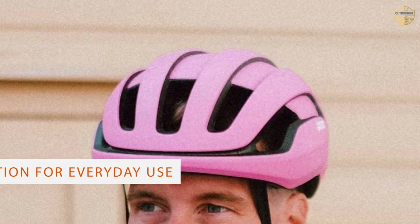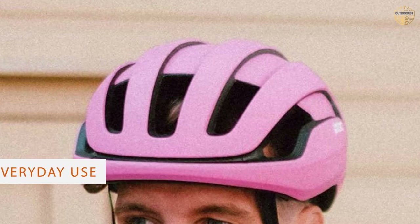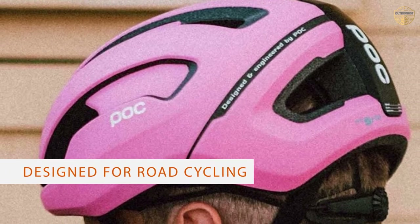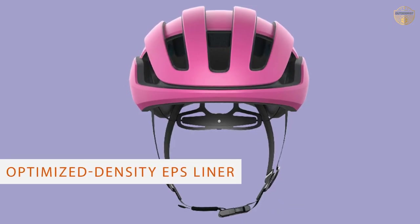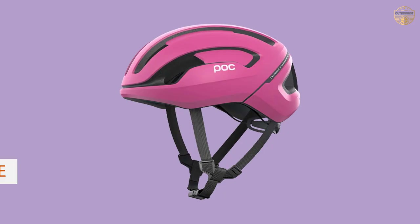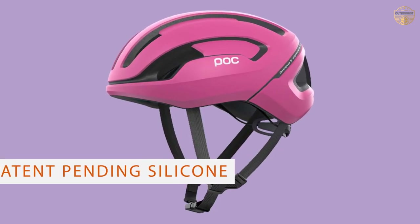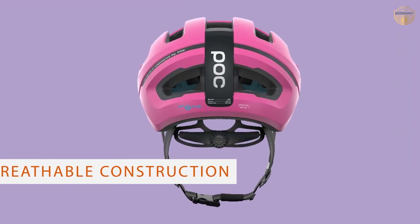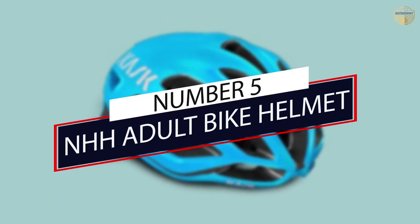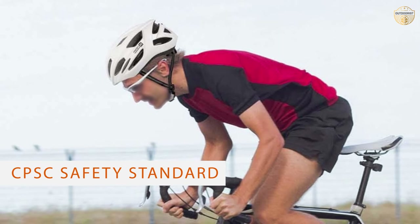Number four: POC Omne Air Spin bike helmet. POC helmets are typical for their original design — there are two groups of people: the first group loves it and the second hates it. That doesn't change the fact that this is a first-class helmet suitable for the most demanding road cyclist. The helmet is very comfortable thanks to the patent-pending silicone gel-like membrane inside, and the large air vents provide sufficient airflow to cool you even during the hot summer months.